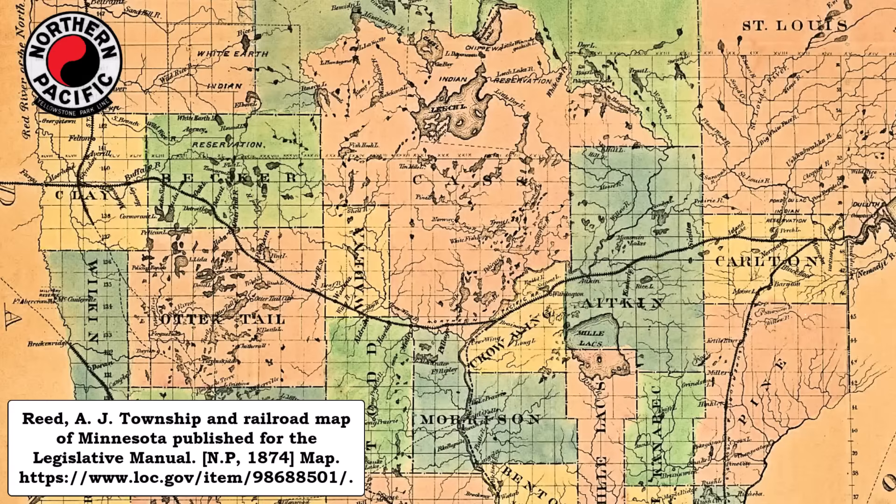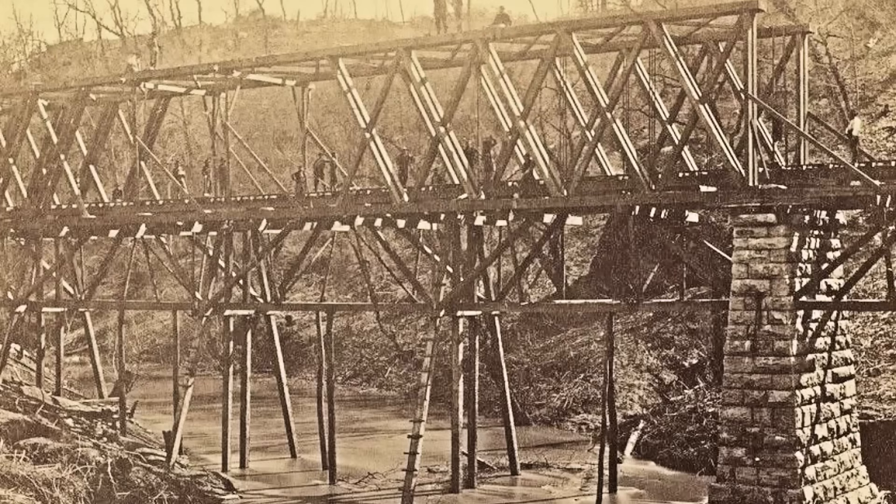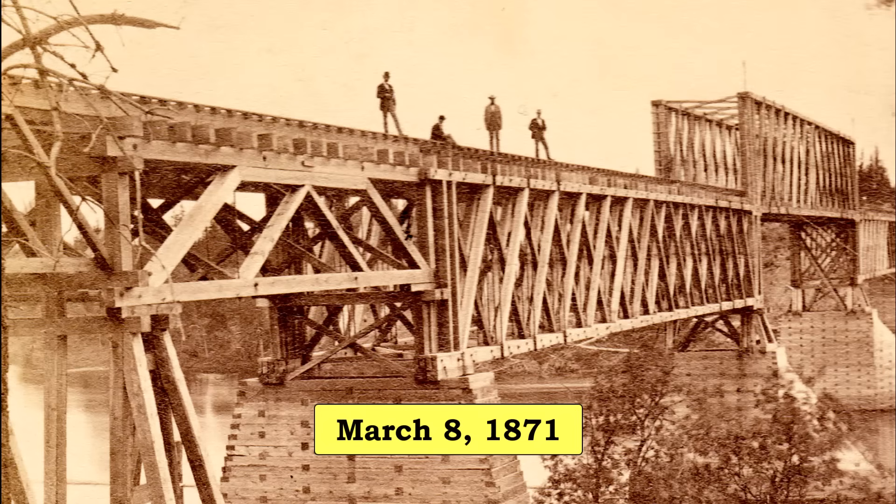As the Northern Pacific Railroad pushed west through Minnesota, the crossing of the Mississippi River at Brainerd was its first major obstacle. As such, construction on the bridge began in 1870. The fancy wooden Howe Truss Bridge was completed on March 8, 1871.